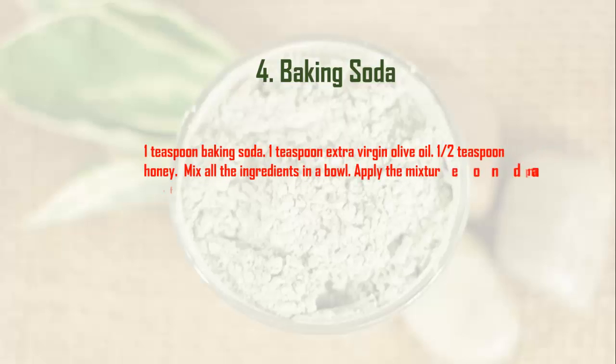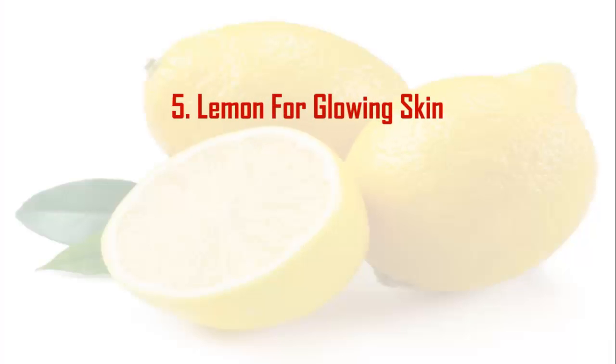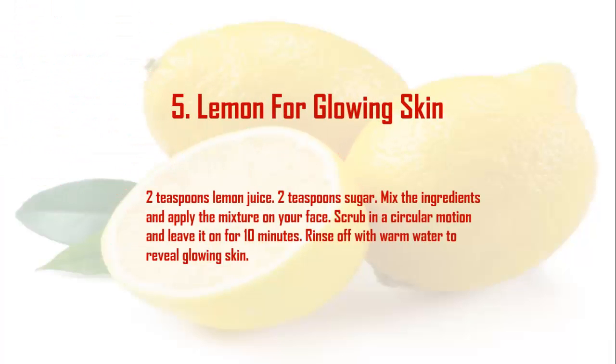Remedy 4: Baking Soda. Ingredients: 1 teaspoon baking soda, 1 teaspoon extra virgin olive oil, 1 teaspoon honey. Mix all the ingredients in a bowl. Apply the mixture on a damp face and neck using circular motions. Leave it on for 10 minutes, then rinse with cool water, pat dry, and moisturize as usual.